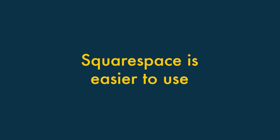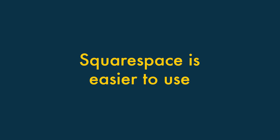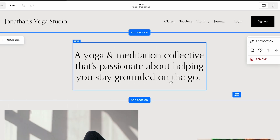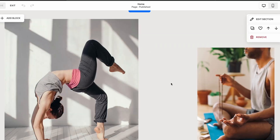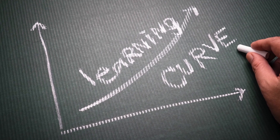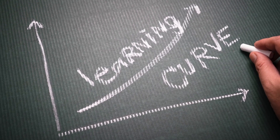Squarespace is easier to use. Based on the website builder tests we've carried out at Style Factory, we feel that the Squarespace interface is one of the best available — it's uncluttered, elegant, and very easy to build websites with. Although the Wix learning curve isn't terribly steep, we feel that most users will find it easier to build and maintain a website with Squarespace.